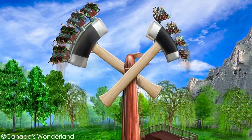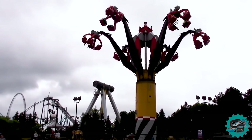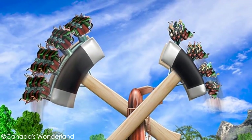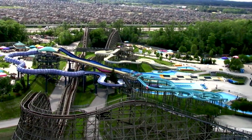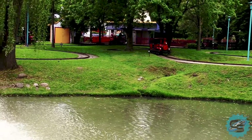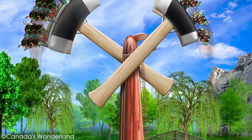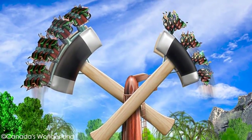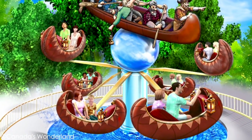The park is set to grow even further for the 2018 season. Canada's Wonderland is currently in the process of installing two new attractions, as well as expanding the Splashworks water park. At the start of the 2018 season, guests can expect to see Lumberjack, an inverting pendulum ride, as well as Flying Canoes, an interactive family experience.